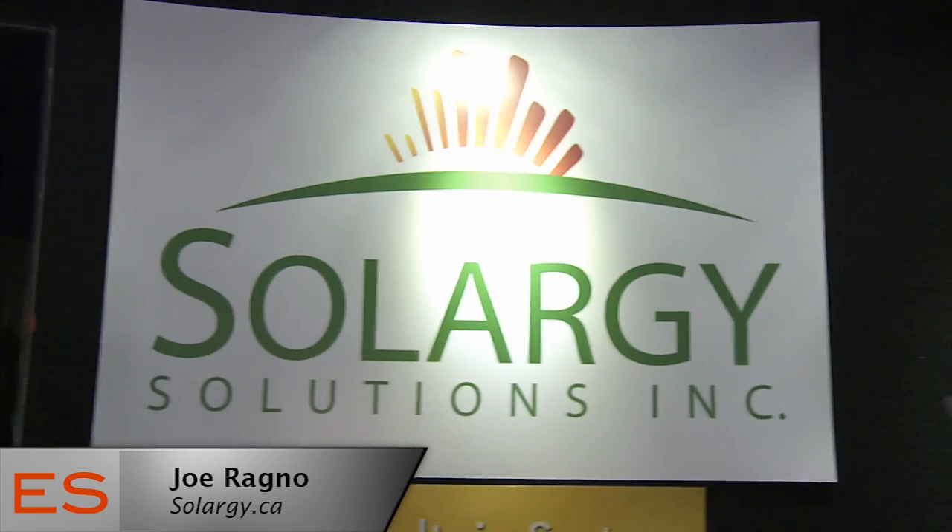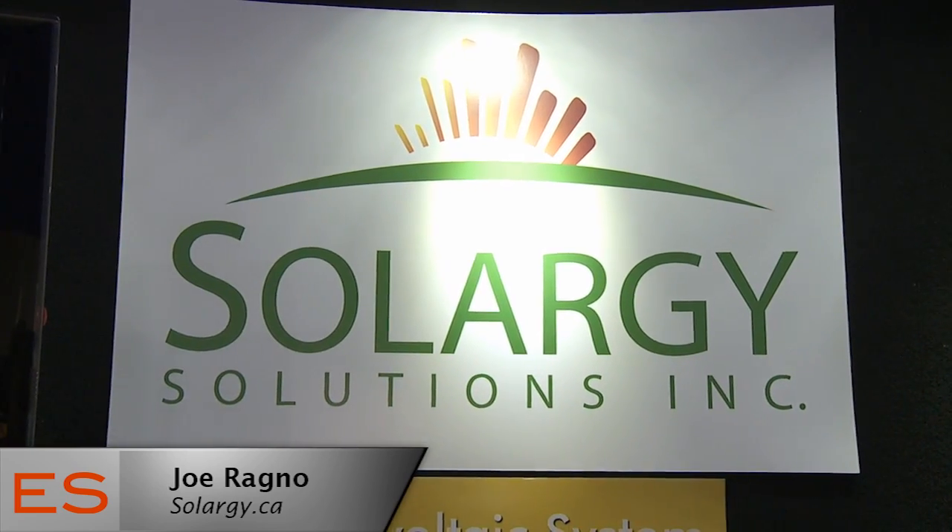People are interested in the program — they can go to our website and they can also visit the Ontario Power Authority, which is the government organization managing the program. They have information on the microFIT program as well. Thank you, Joe, for your time. I'm Emmanuel Beliveau and you're watching Exhibit Showcase.